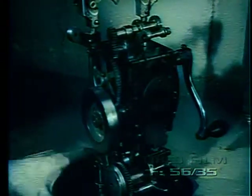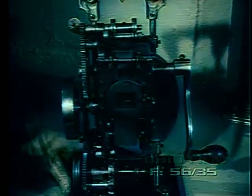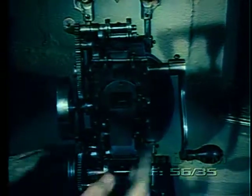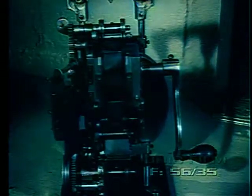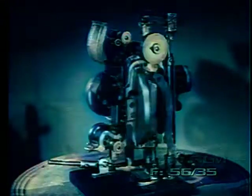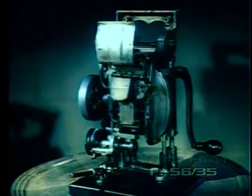Nicholas Powers brought out his first all-metal projector in 1905. It immediately became very popular and thousands were sold during the next five years. The Powers Camera Graph No. 5 had the first automatic fire shutter built in America, or so at least claimed the Nick Power Company.